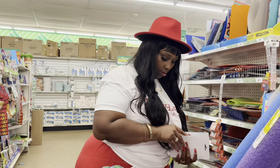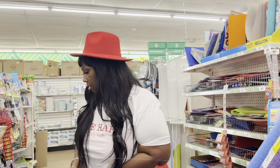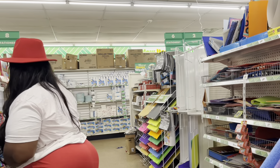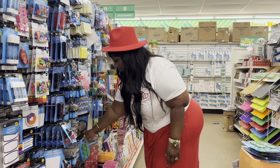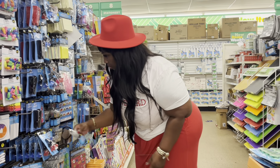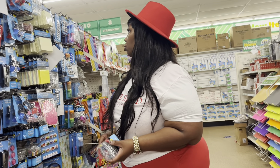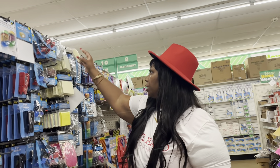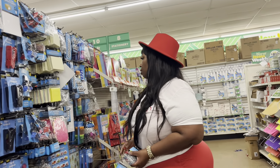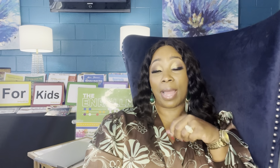Let me count these out. We got one, two, three, four, five, six, seven, eight. Just going to get eight of those. And then one, two, three, four, five, six, seven, eight of these. And that's that for that. Let's see what else we got that will be really nice as counters for the classroom.